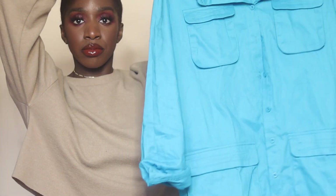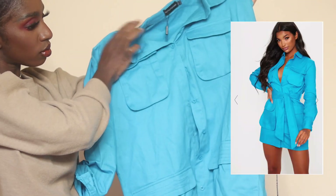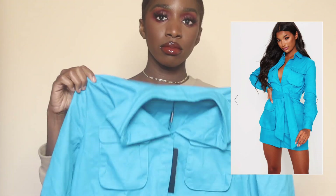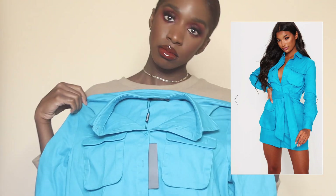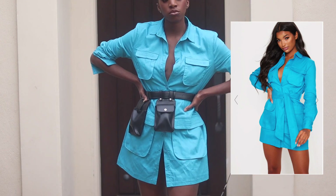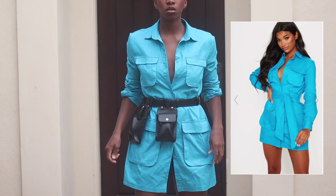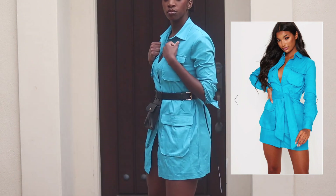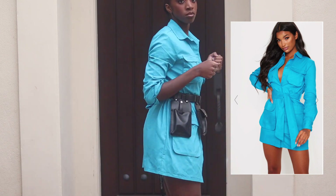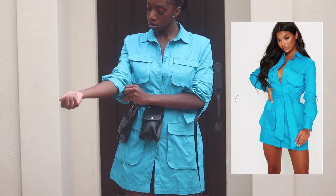The next item is this utility dress. I've seen so many people wearing this dress — I feel like it's super cute and I love that bright blue color, especially against my complexion. It does come with a belt that matches the dress, but I decided to pair it with a belt I got from Boohoo. I just think the whole utility theme is really cute together. This is in a size six — luckily I got my size — so I was super happy about that. It's just a really cute dress and I like that it's super bright.